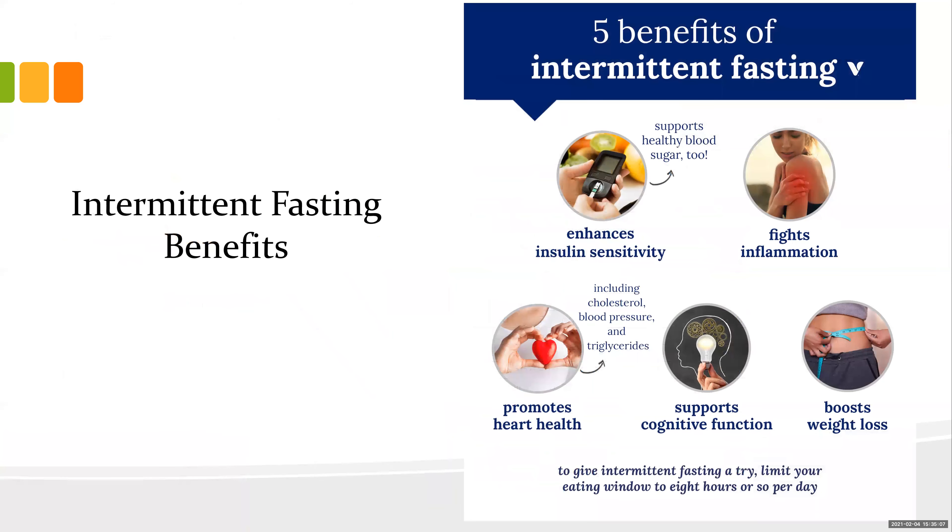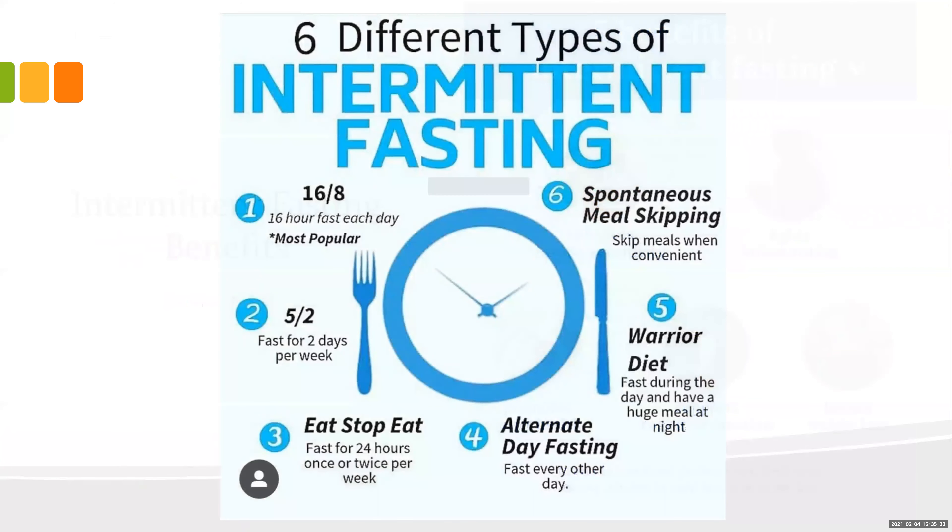Let's talk about being ketotarian and intermittent fasting. There are five great benefits: it enhances insulin sensitivity and supports healthy blood sugar, fights inflammation, reduces cholesterol and promotes heart health, supports cognitive function, and boosts weight loss. There are six different types of intermittent fasting. The most popular is the 16:8 — you fast for 16 hours and eat within an 8-hour window, having about two meals such as a late breakfast and dinner.